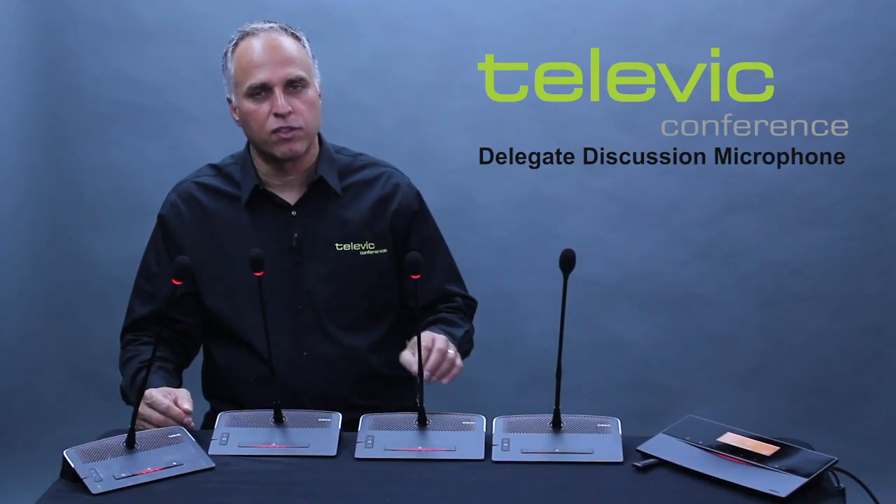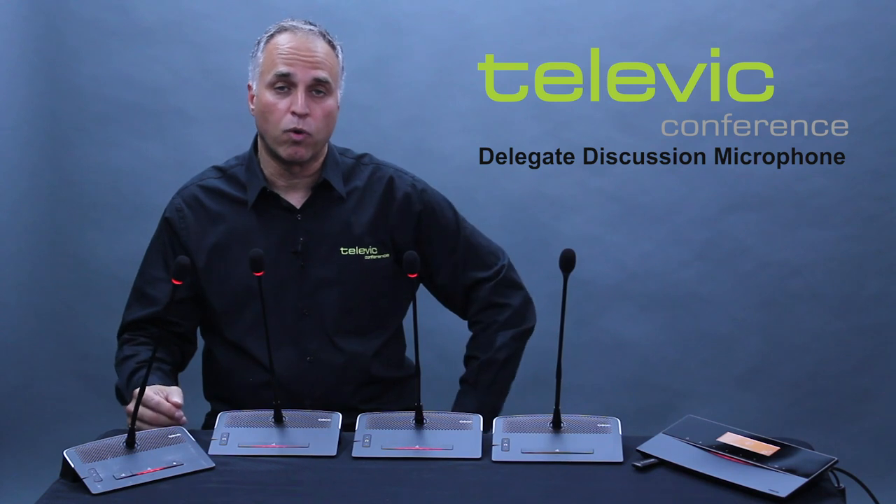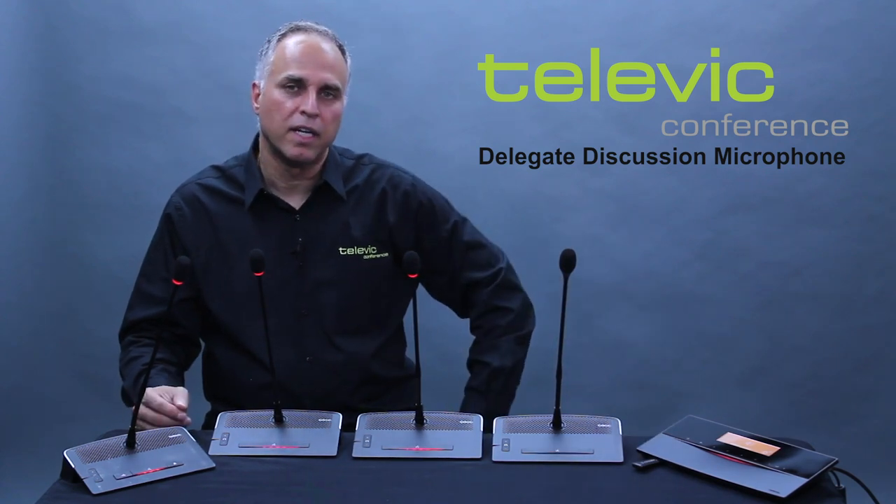Setting up takes seconds. All you have to do is connect with a standard IT cable, daisy-chaining from one unit to the other all the way to the central unit — supporting up to 50 or more. Ten or 15 units is not a problem. All you have to do is connect it, hit the button, turn it on, and away you go — you have a meeting. It's that simple.